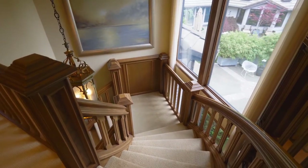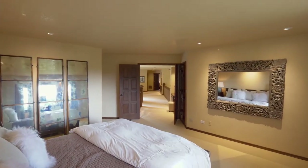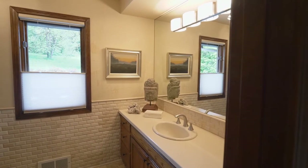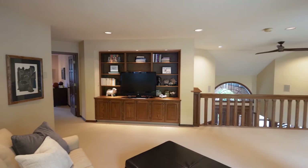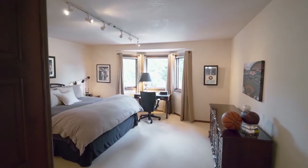On the upper level, you'll find a spacious second master suite with mountain views and enviable closet space. You can also relax in the loft area, plus there are two more generous-sized bedrooms with a full bath.